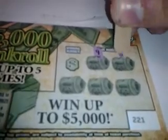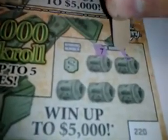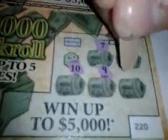Ticket number 221: we got a 9, a 6, a 10, a 2, and a 5 — winning numbers are 3 — loser. Ticket number 220: 7, 1, 10, 9, and 4 — winning numbers are 5 — no good.